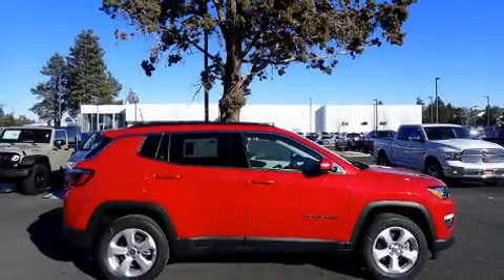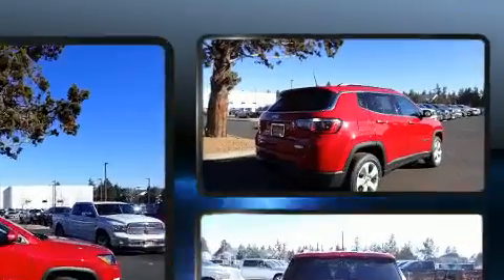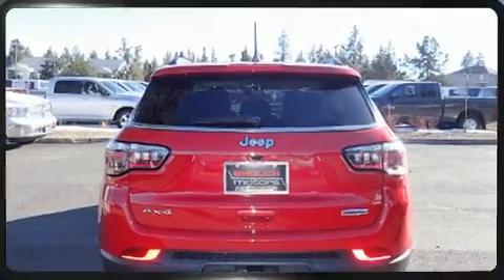You can expect a lot from the 2018 Jeep Compass. Smooth gear shifts are achieved thanks to the efficient four-cylinder engine, and for added security, dynamic stability control supplements the drivetrain. Four-wheel drive allows you to go places you've only imagined.